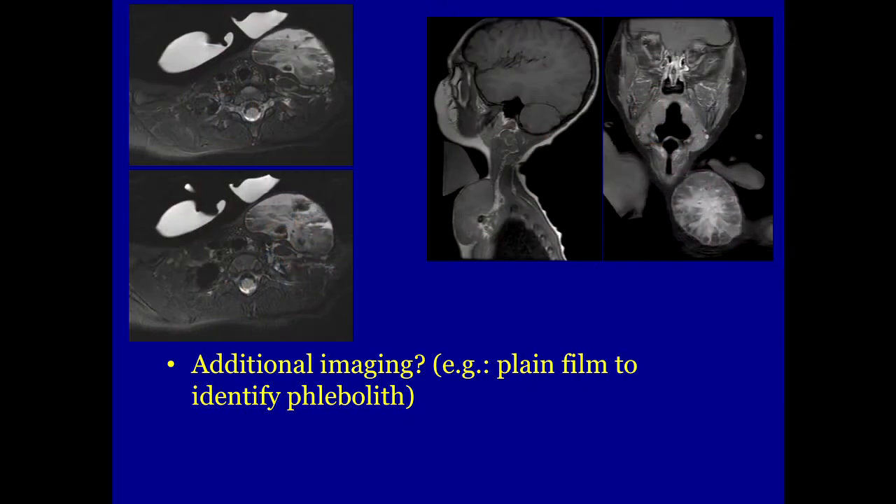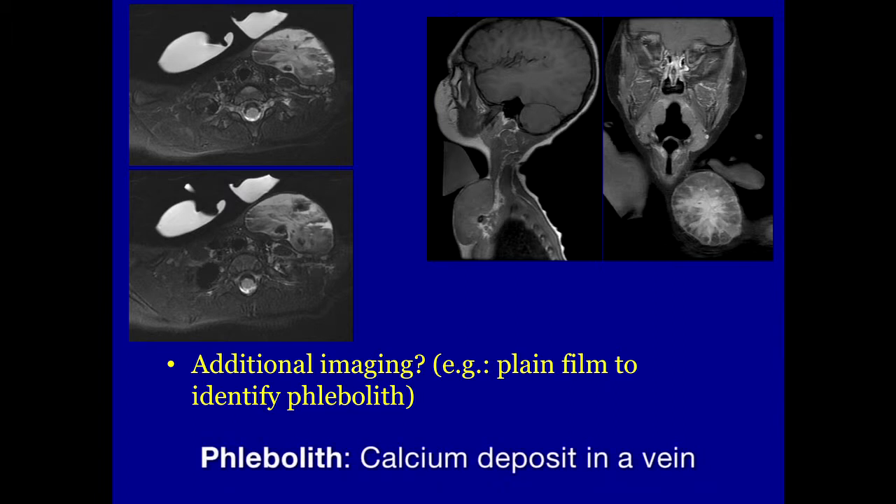Usually we can tell clinically, and if we can't, oftentimes imaging helps. This makes us feel a little better — the lesion is very well circumscribed, enhances from the center out, and there may be a phlebolith or two in there.